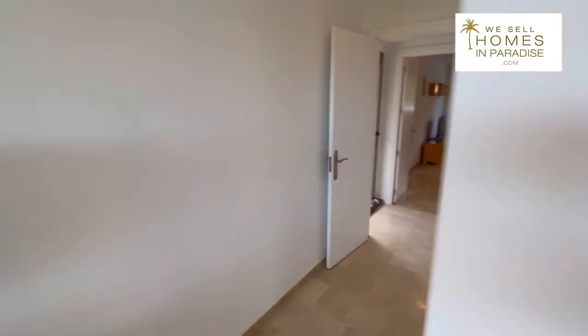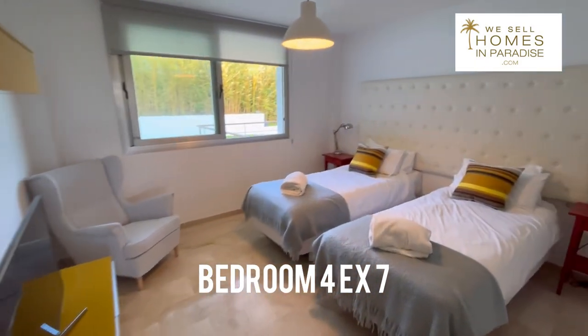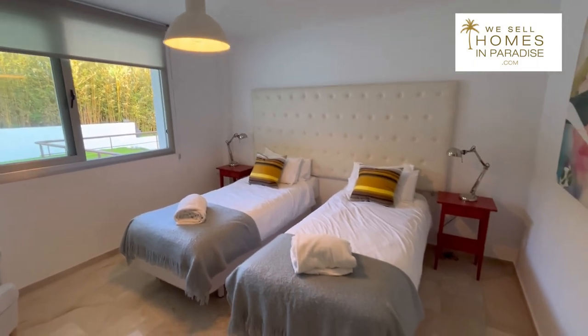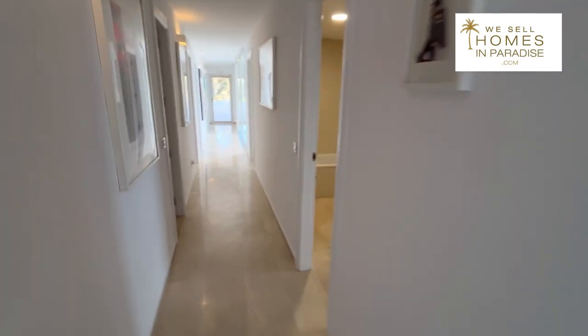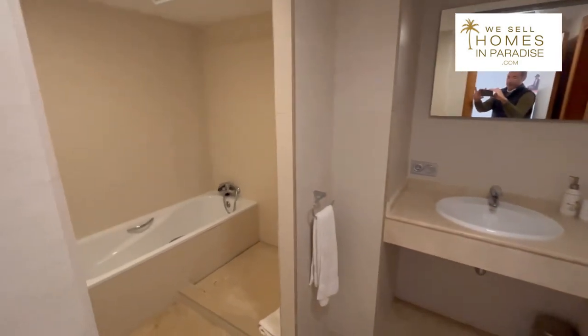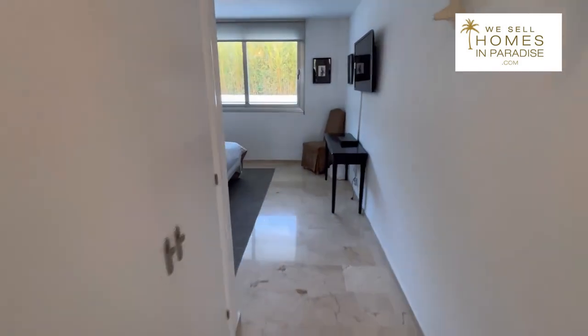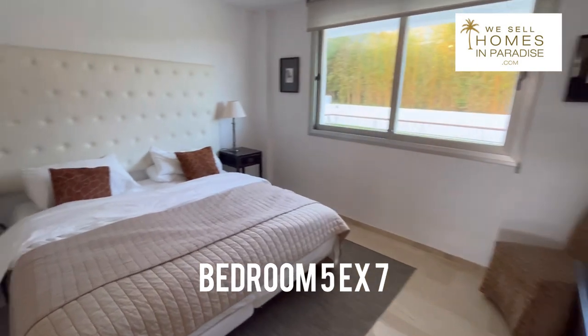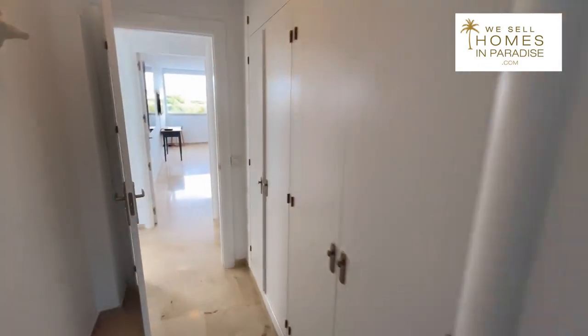That's the third bedroom. This is a corridor that links all the bedrooms. Into this bedroom now — again a really good size, so that would be the fourth bedroom. There's the Jack and Jill bathroom I was speaking about. Here's another guest bathroom. So another good size bedroom — that's a large double bed and it sits very comfortably — with floor to ceiling fitted wardrobes.